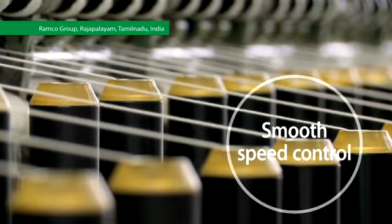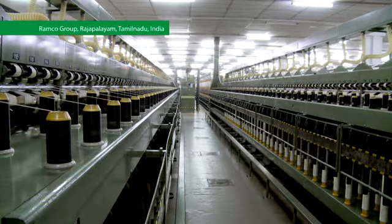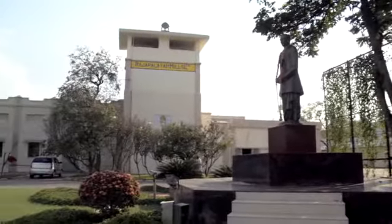VLT control allows for smooth speed control of spindles, enhancing productivity for the textile company Ramco Group, Rajapalayam, Tamil Nadu, India.